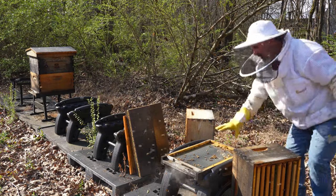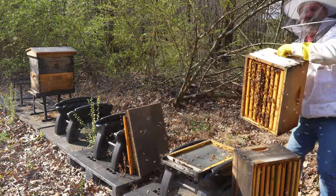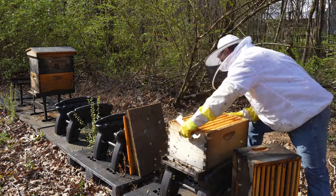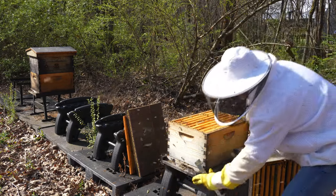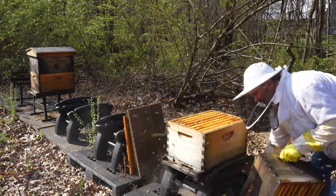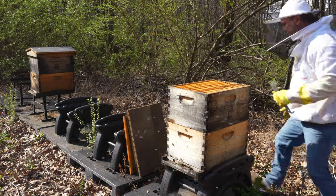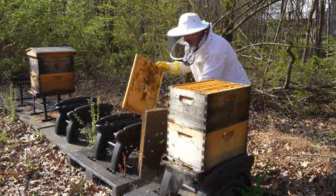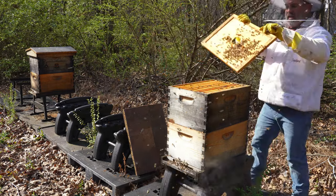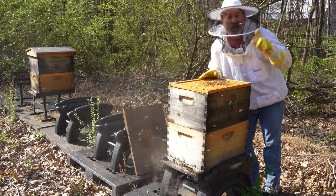Everything looks nice and clean down below there. Look at all those bees down there — they are starting to really, really fly around me too. Set that right on top of that entrance there. Get this top one on here. Now what I'm going to do is get this inner cover, pointed with the hole facing down — there's a hole right there for them to get in and out. Because now I'm going to put my feeder up here with all that sugar water.